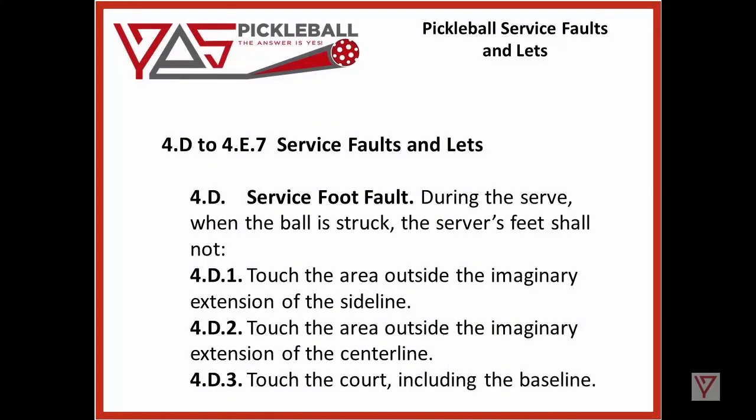So 4D to 4E.7, Service Faults and Lets. 4D, Service Foot Fault: during the serve, when the ball is struck, the server's feet shall not — 4D.1 — touch the area outside the imaginary extension of the side line; 4D.2 — touch the area outside the imaginary extension of the centre line; and 4D.3 — touch the court, including the baseline.